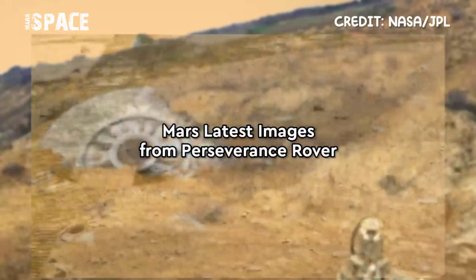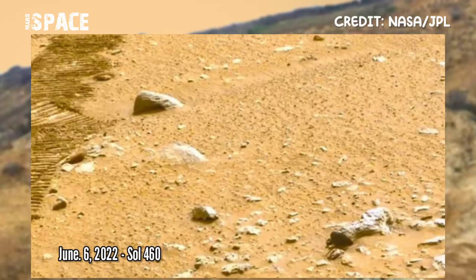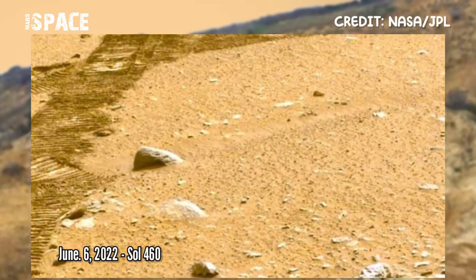Now watch new images of Mars captured by NASA's Mars Perseverance rover, captured on 6th June 2022, Sol 460, using its onboard navigation camera.